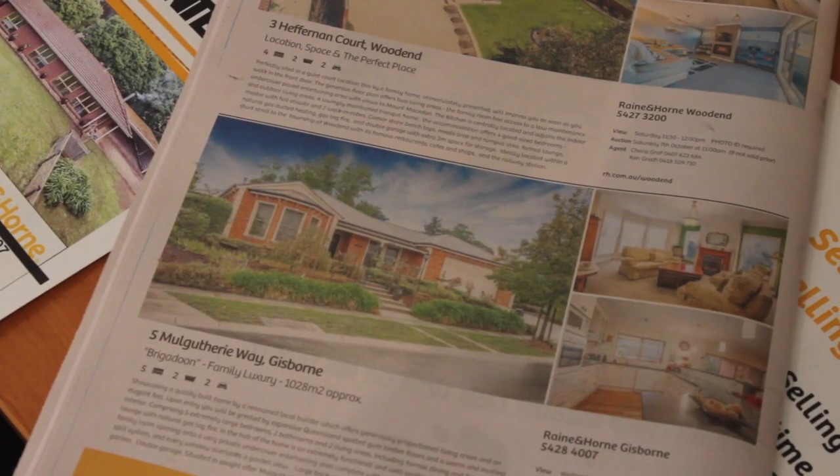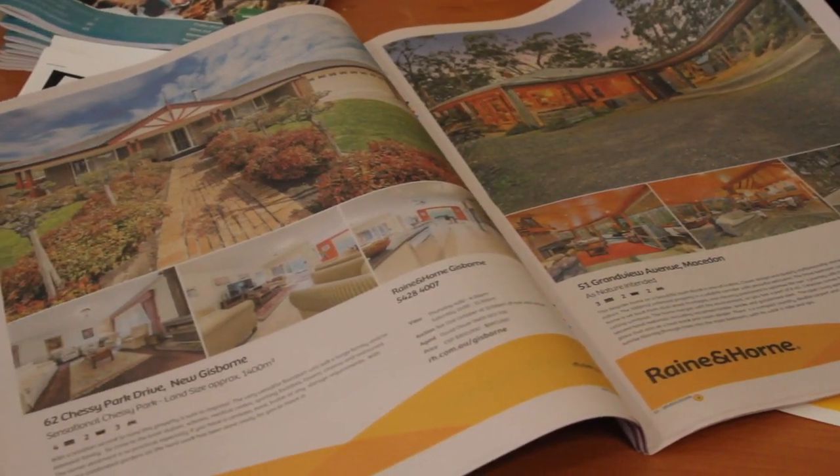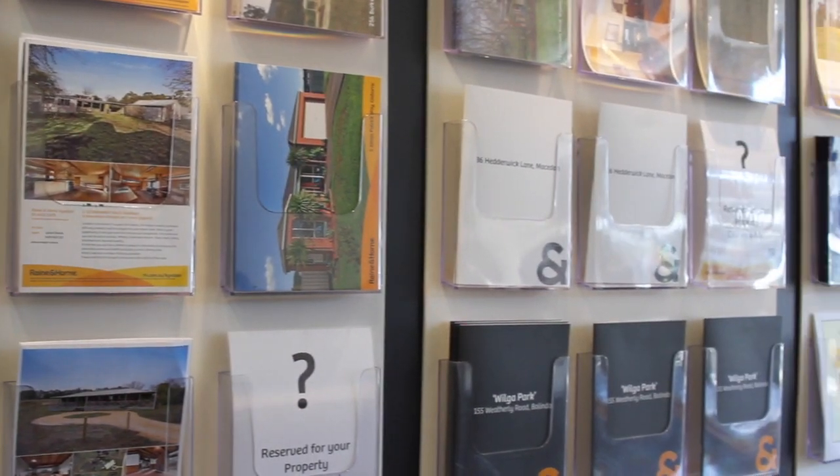We like to start with professional photography because the image is everything to people who are looking on the internet — they could be interstate or from Melbourne. And then we have print media, which is very important to the passive buyer who may not be actively looking to purchase, so that sort of reaches out to them.